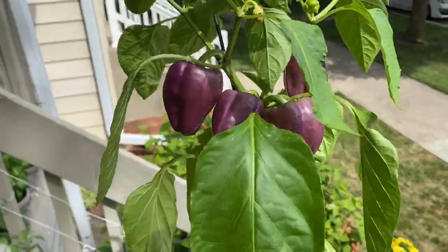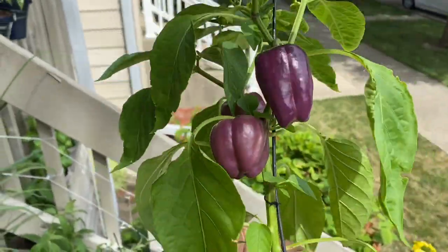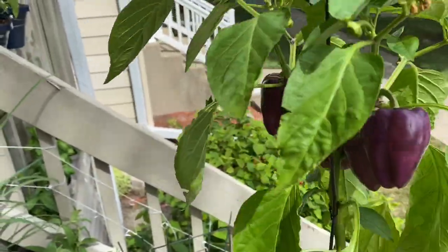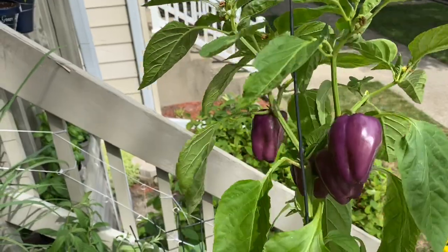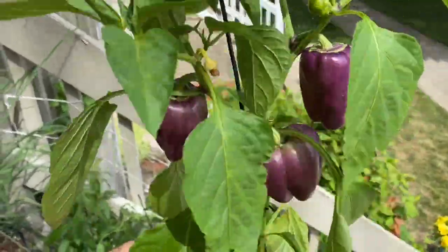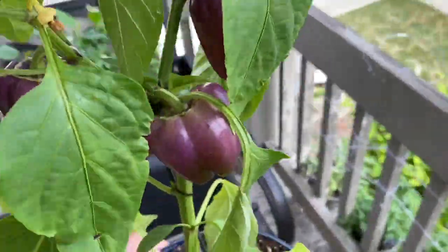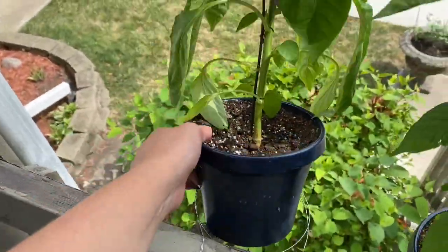These are my purple bell peppers and they changed super rapidly — I'm talking like a couple of days. You could actually watch a difference from the morning to the evening; it was crazy. If you want to see what that looks like, go check out my Instagram — same name as this channel.